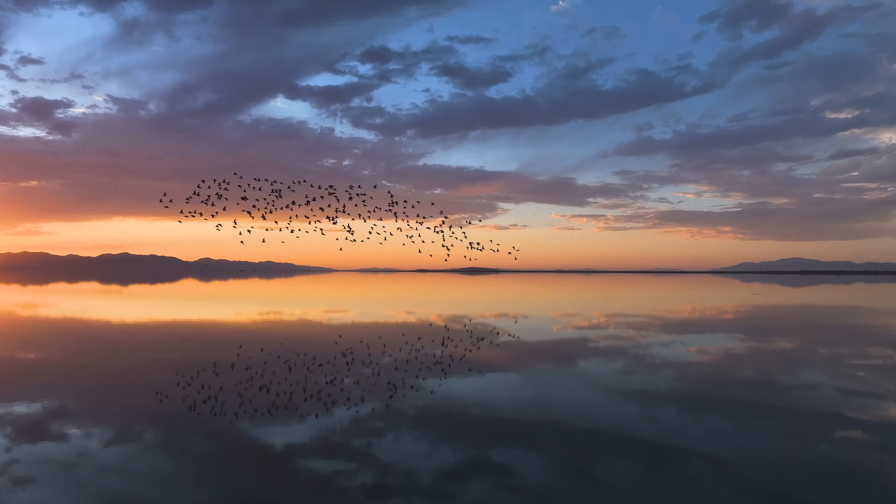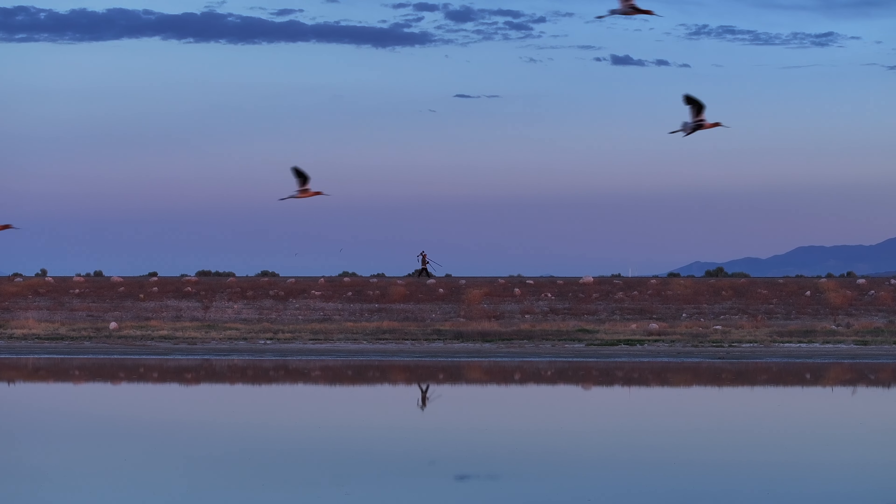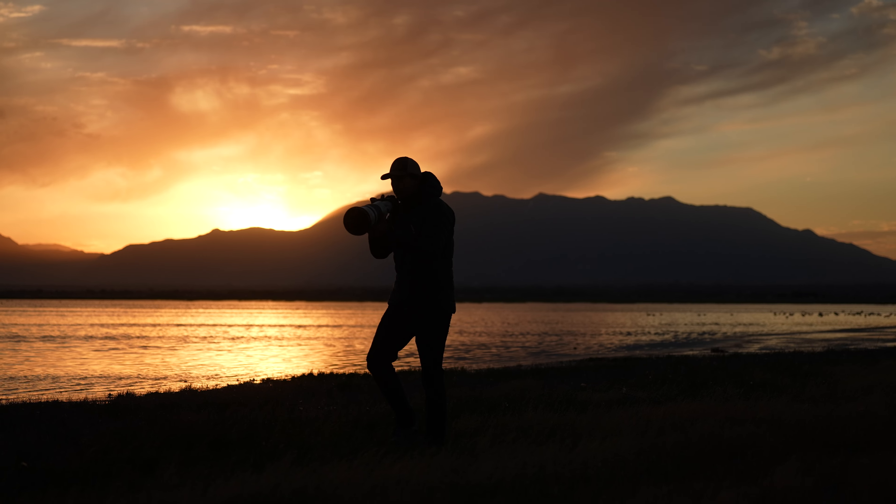This is a long-anticipated camera, and it's safe to say they did not hold back. The R5 Mark II just opens up new ways to master the moment.